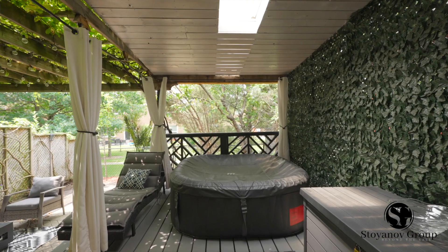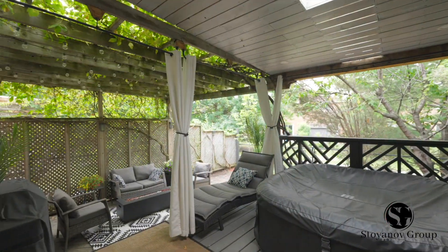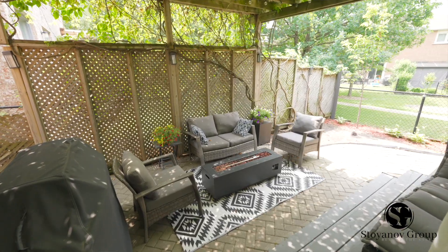As for your backyard oasis, you will enjoy no neighbors in the back as the home backs onto a private trail, and the best part is you get to enjoy this while sitting in your hot tub situated on your private deck.